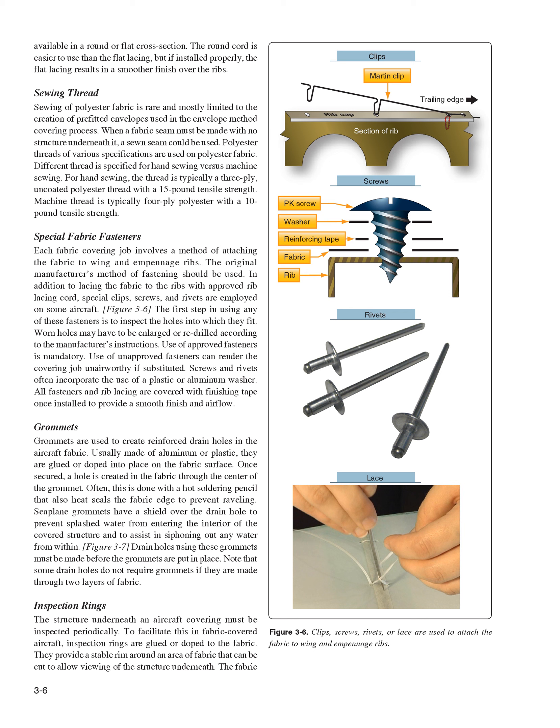Grommets are used to create reinforced drain holes in the aircraft fabric. Usually made of aluminum or plastic, they are glued or doped into place on the fabric surface. Once secured, a hole is created in the fabric through the center of the grommet. Often this is done with a hot soldering pencil that also heat-seals the fabric edge to prevent raveling. Seaplane grommets have a shield over the drain hole to prevent splashed water from entering the interior of the covered structure and to assist in siphoning out any water. Note that some drain holes do not require grommets if they are made through two layers of fabric.